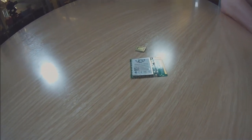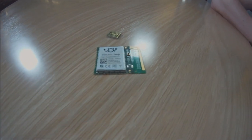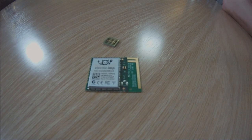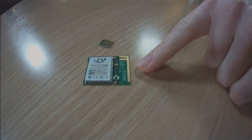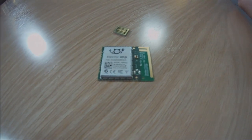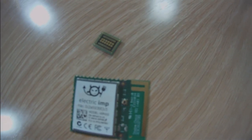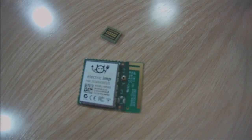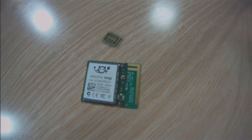These are a couple of Electric Imp modules. One is the larger one and this is the new smaller one, which is really tiny — about 10 by 8 millimeters. Both of those have Wi-Fi and a processor inside. It's one part of our solution.